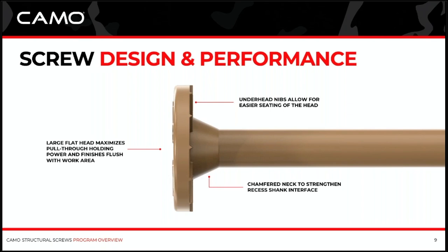A couple of other features on that oversized flat head: we put nibs on the bottom of the head simply to clear a little area for the flat head to sit flush in the material as it's fully driven. The chamfered neck below — we don't just run the shank of the screw straight into the flat head. We chamfer it there, which gives it a neck where the recess for your bit meets the head and transfers power to the shank of the screw. That buildup of material really helps performance and prevents breaking the screw in that area.